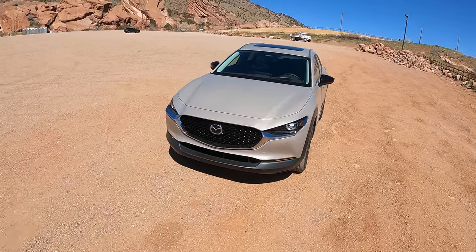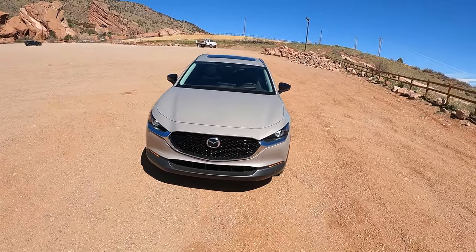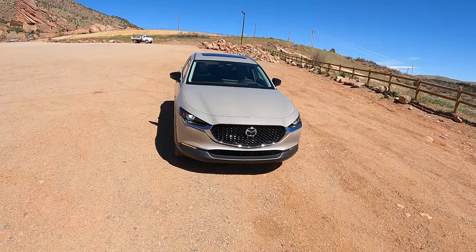Hey guys and welcome back to the channel. This is Sketch Monkey here. Today we're doing a POV drive of the 2024 Mazda CX-30.